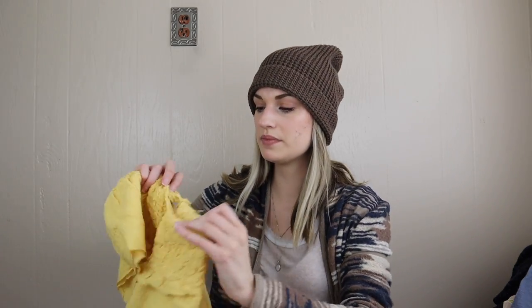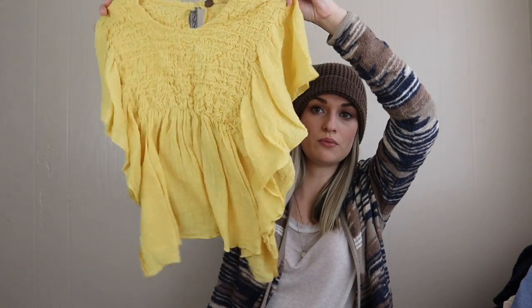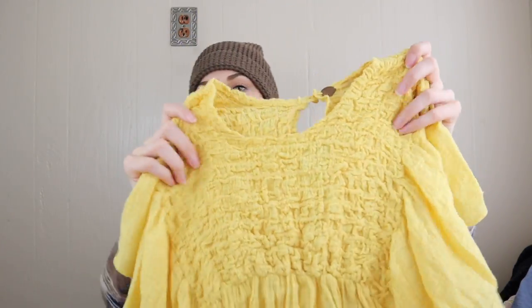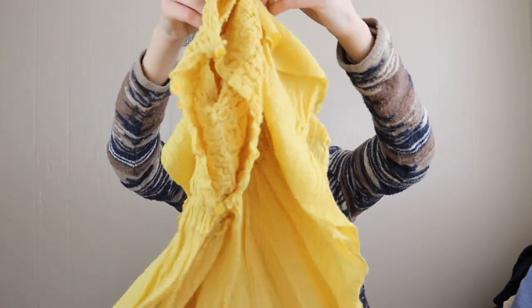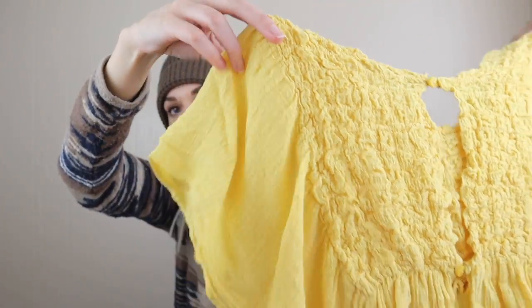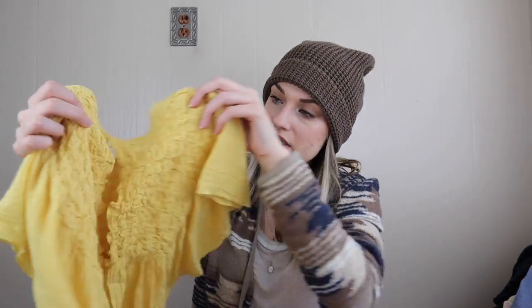More Free People, from their Free People One line, which I really like finding — they have a lot of intricate designs, fraying, and more delicate fabrics. This is a smocked chest little cropped blouse in a very gauzy cotton material with two buttons in back and a little keyhole opening. So cute.